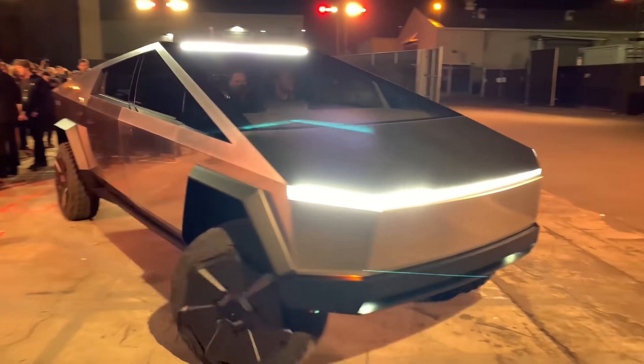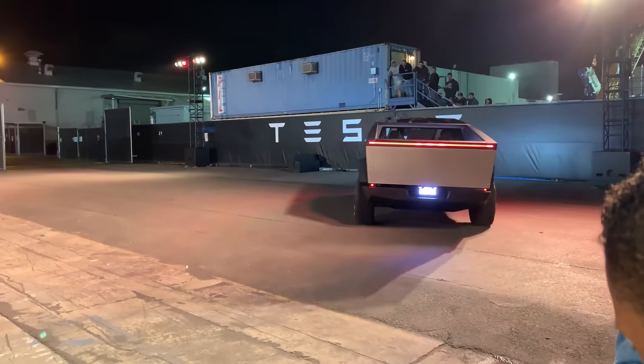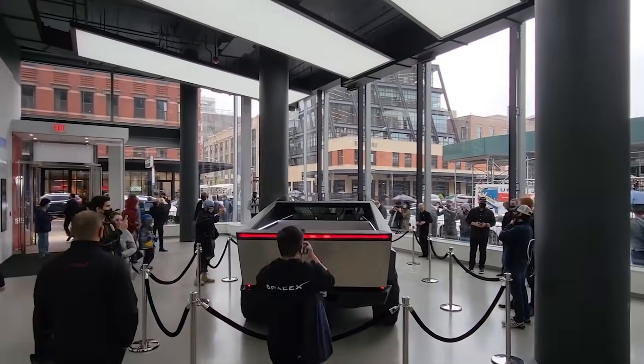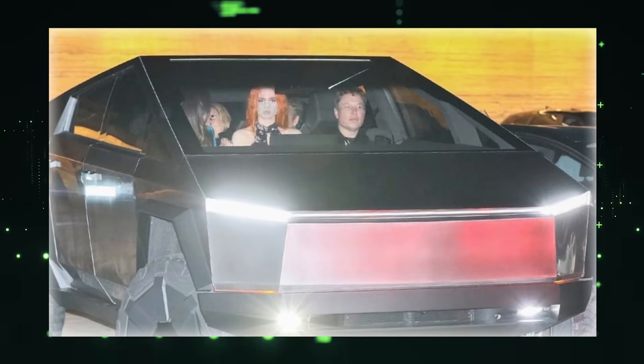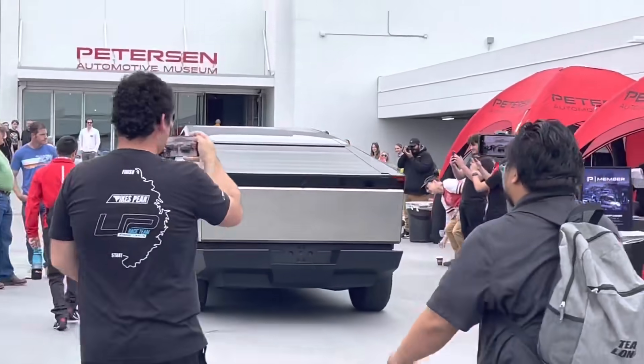Although it might seem trivial to focus on a truck's rear light bar, many electric car enthusiasts have a keen interest in it. The original Cybertruck prototype had a thin red light at the back, which contributed to its futuristic, Blade Runner-esque aesthetic. Consequently, when updated prototypes surfaced with two small square lights at the rear, some fans were understandably disappointed.